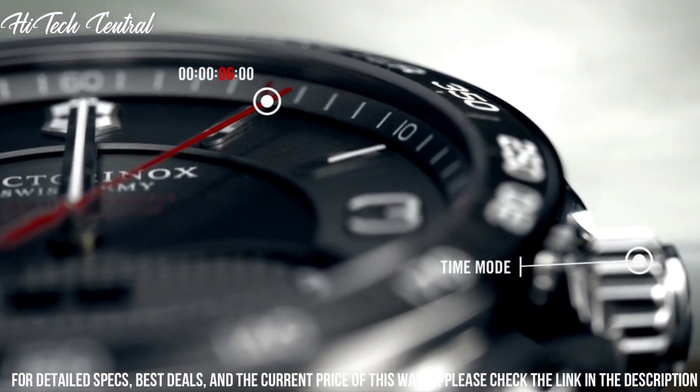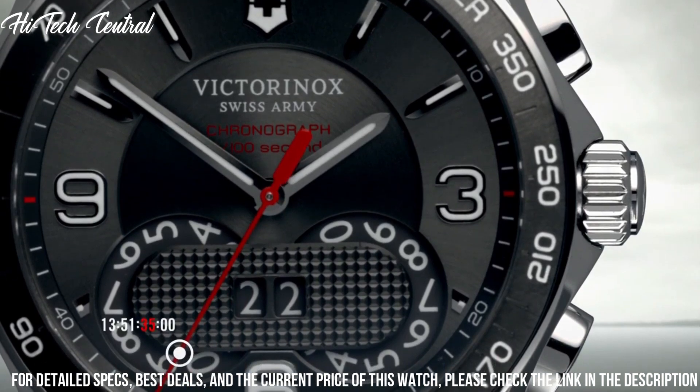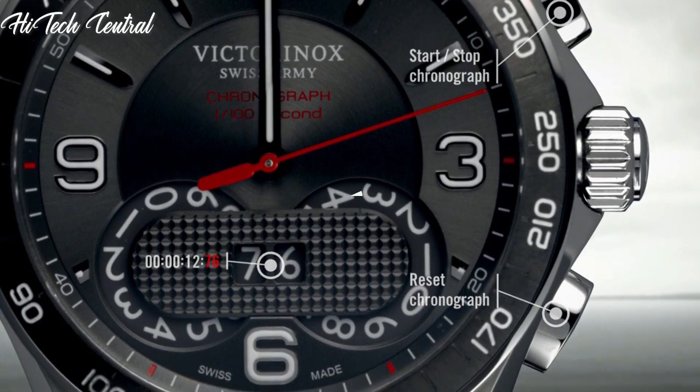Tang clasp, water-resistant at 100 meters (330 feet). Functions: hours, minutes, seconds, date, chronograph, tachymeter.